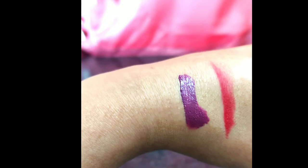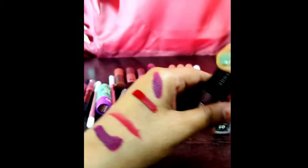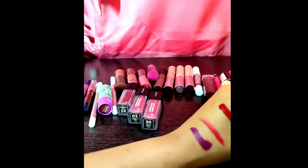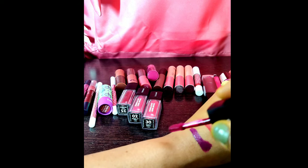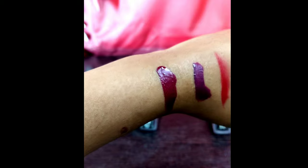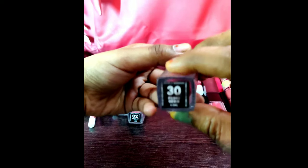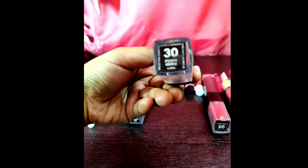Here is the third one — 'Fiery Berry' by Sugar. This is also on the darker side; it is kind of a plum lipstick, a little bit on the pinky or darker pink side. It will go on any kind of dress — it is just a very good color that will go on every skin tone. The best thing about Sugar lipsticks is that they are very waterproof.